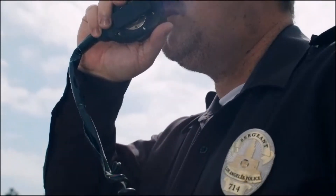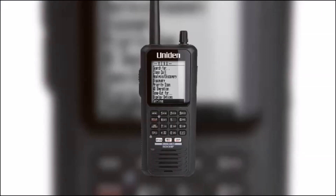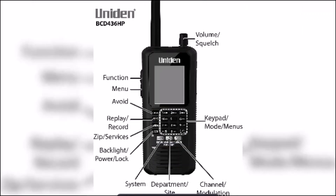The first scanner on our list is the Uniden BCD436HP, known for its compact size and user-friendly interface. With this scanner you can easily listen to police in digital modes, fire, and emergency communication channels. It is a powerful and versatile scanner that can receive both analog and digital signals.